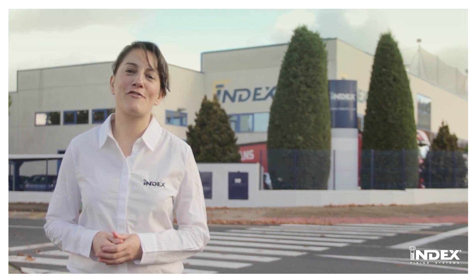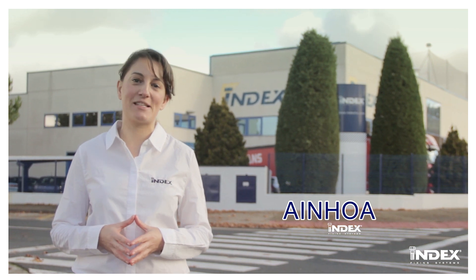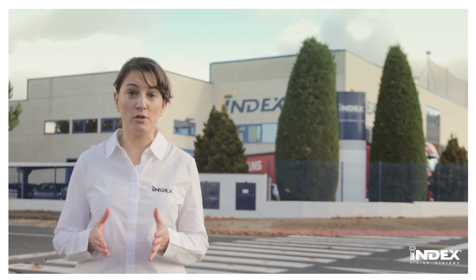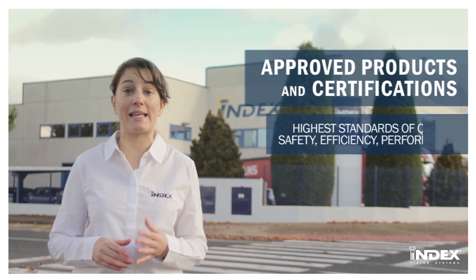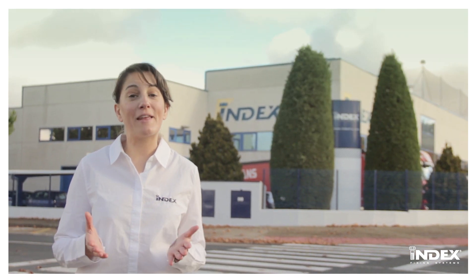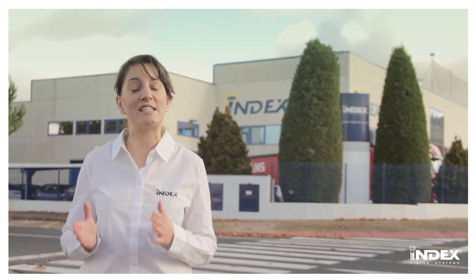Hello, welcome to the training videos on INDEX Fixing Systems services and products. Do you know how important product approval or certification is? Only approved products can meet the highest standards of quality, safety, efficiency and performance. Today we will learn some key aspects about the importance of the main approvals and certifications.